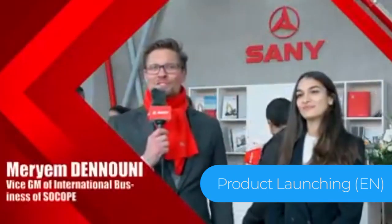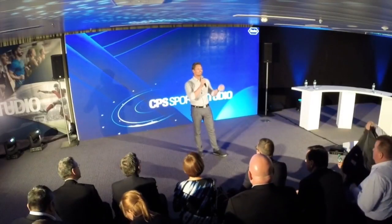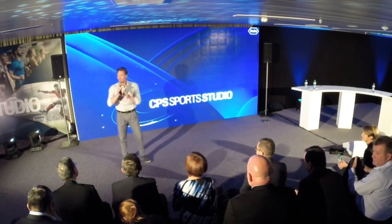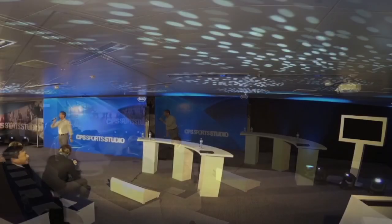Hi, my name is Avon. I'm the host from Sani and we're here at Bauma 2019. I'm here with one of our partners at a live TV studio, especially for you. This is why I wanted to welcome you to the CPS Sports Studio.